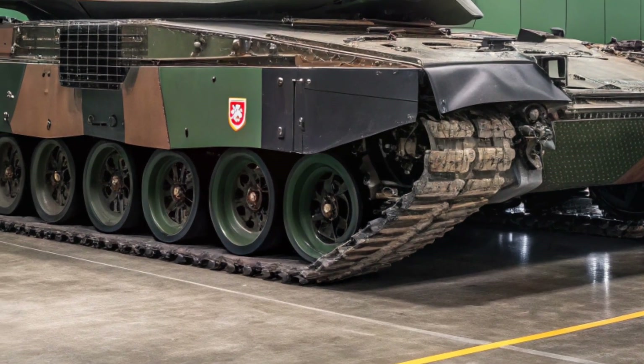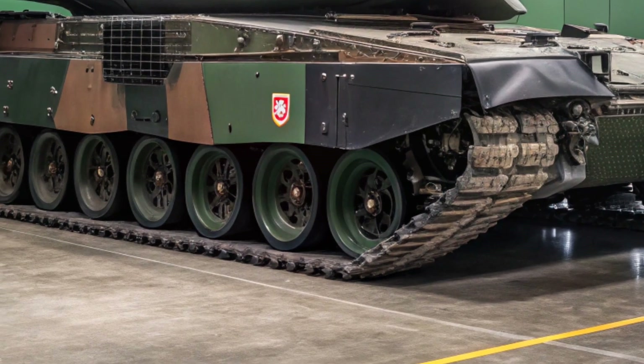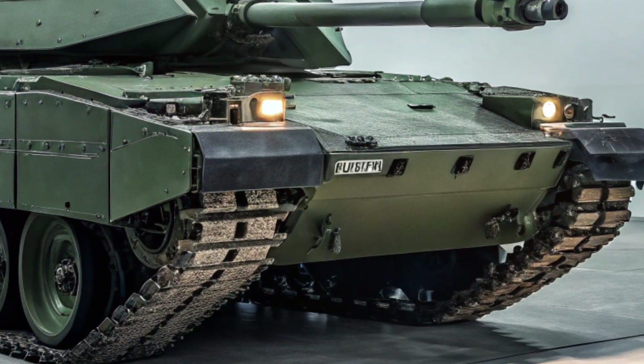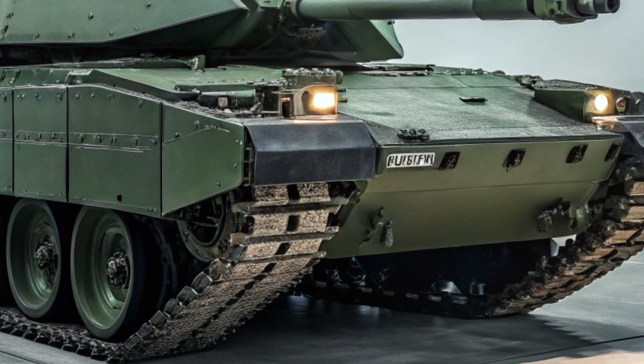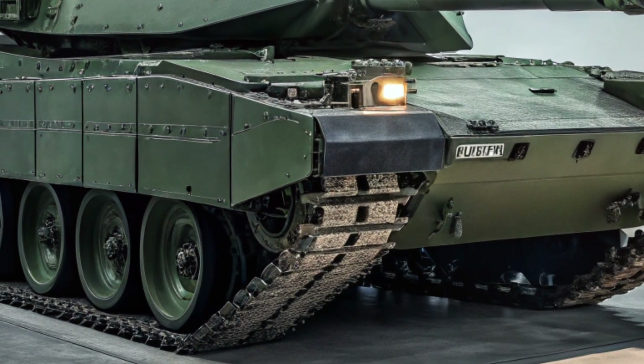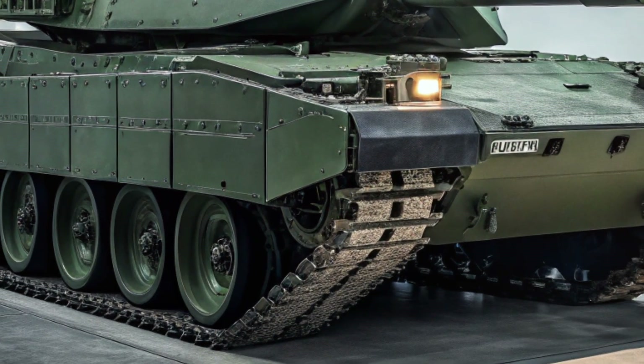A big focus of the 2A8 is digitalization. It's fully networked and designed to operate in a connected battlefield. The tank can share real-time data with other units, drones, and command centers, creating a complete picture of the battlefield and helping crews make faster decisions.